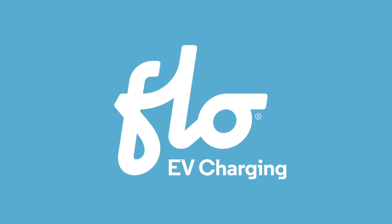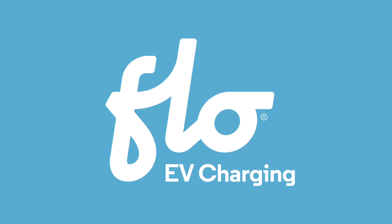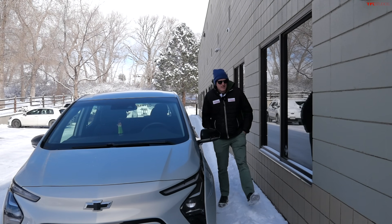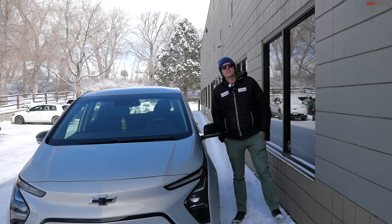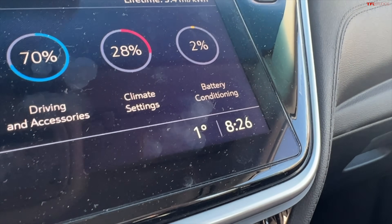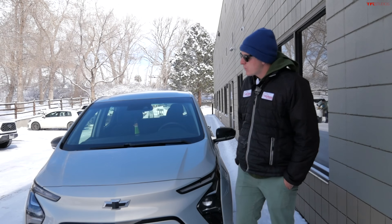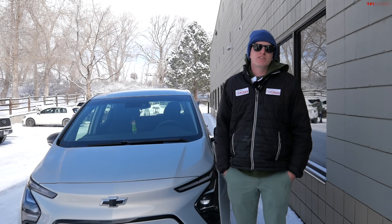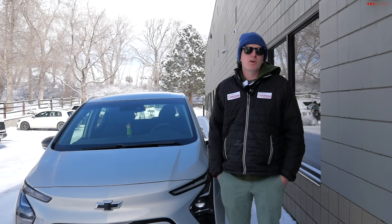TFL-EV is brought to you by FlowCharger, maker of reliable, high-quality charging stations for your electric vehicle. Hey everybody, I've got a fun video for you today because it is a super cold Colorado winter day. It's 1 degree Fahrenheit outside, that's like negative 17 degrees Celsius, and we're going to go drive around our hometown here in Boulder, Colorado, and check out a bunch of different chargers, make sure they're working, and see how they work in the bitter cold. Let's go find some chargers.